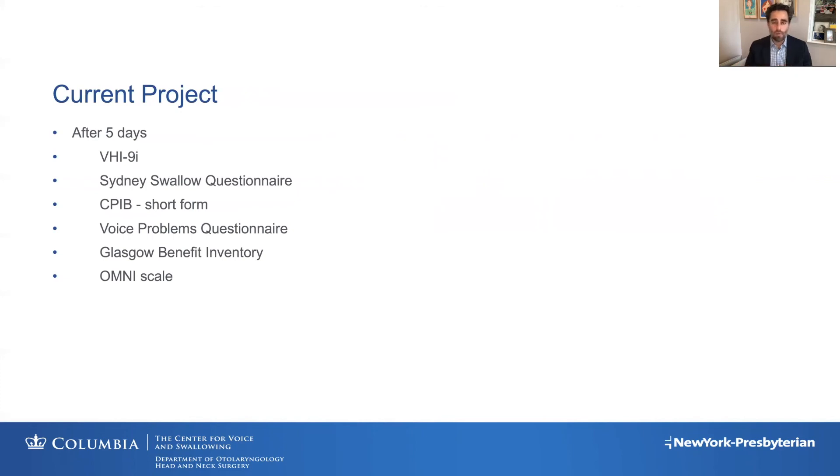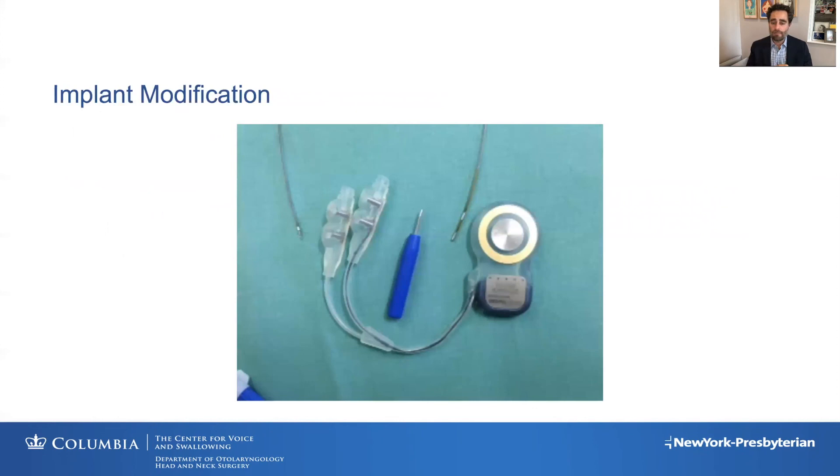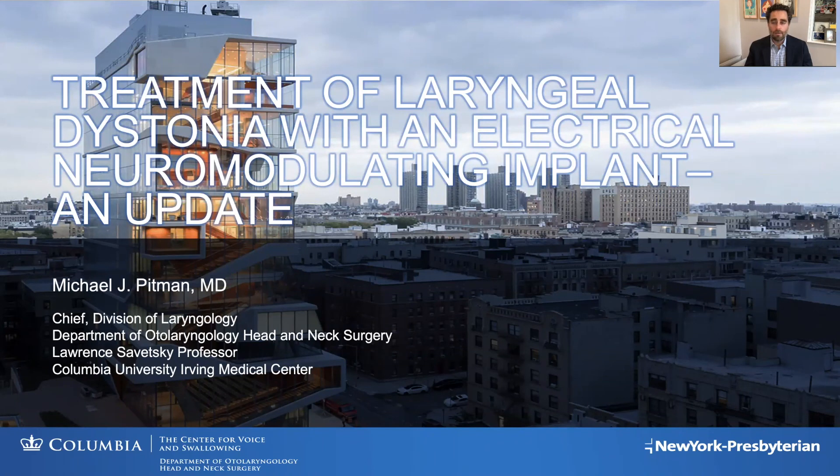In the future, we need to refine the stimulation parameters — the amount of stimulation, frequency, duty cycle — and hopefully move toward implantation studies using a modified cochlear implant. An earlier design was used for bilateral vocal fold pacing and has already been implanted in nine patients. Much of this technology has been used for many years in cochlear implants, so a lot has already been worked out. We'll be able to modify it once we determine the appropriate stimulation needed to optimize outcomes for patients with laryngeal dystonia. Thank you for allowing me to update you on our research.